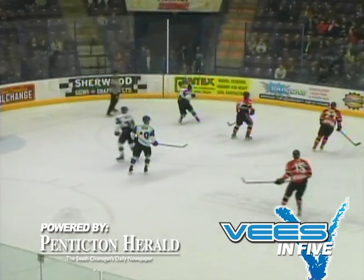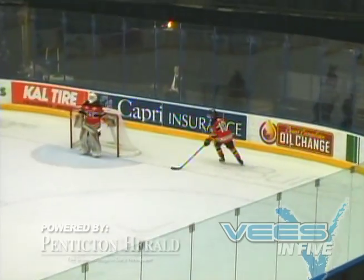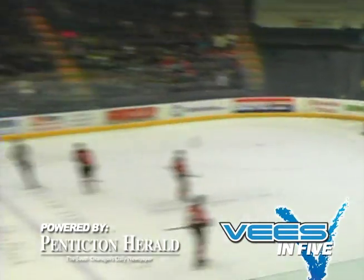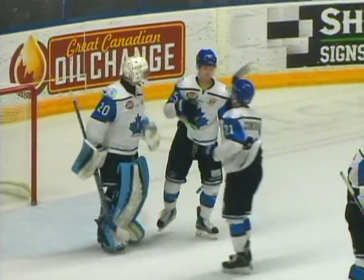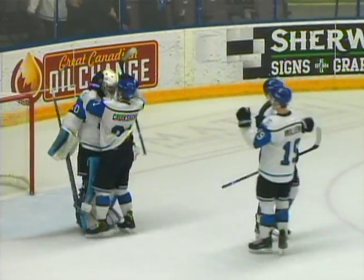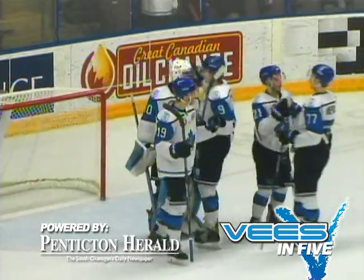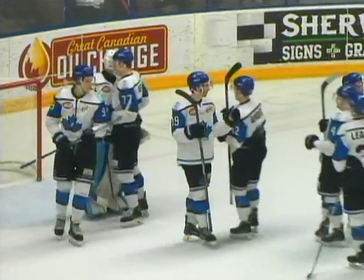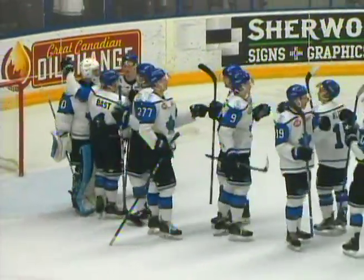Ten seconds left. Nash back in his own zone, chips it off the glass to center. Three seconds left — that will run out the clock, and the V's will win game number two. Final score is four to one, just like a night ago. The V's hold court on home ice, up two to nothing in this best-of-seven series, with another solid performance at the SOEC.